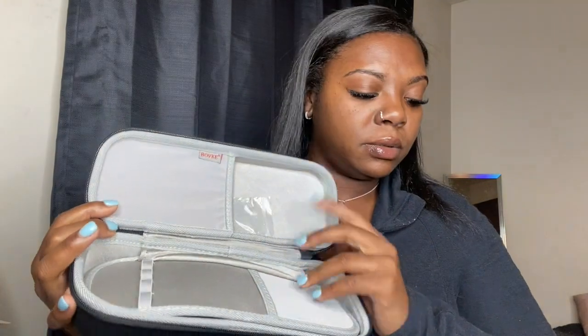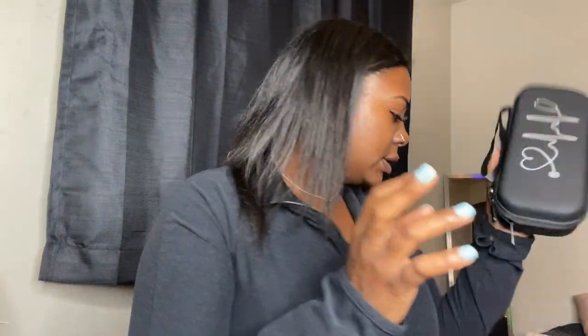I also got a stethoscope case — just a plain black one. What I like about it is that the material is really smooth, almost like waterproof, so if anything gets on it, it won't damage or stain as much as the cloth material ones. It has silver writing on top. Inside, it comes with a clip, and I plan to put my bandage scissors, wound tape, pin lights — basically everything in here. It also comes with a little organizer so I can keep all my stuff in one area.